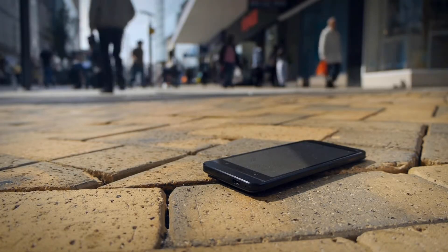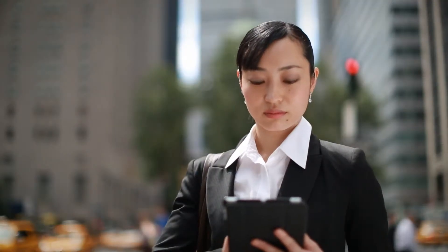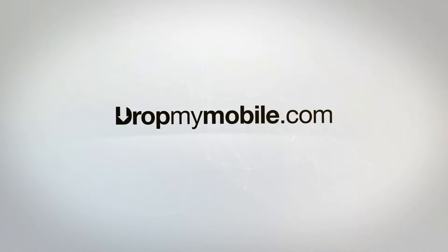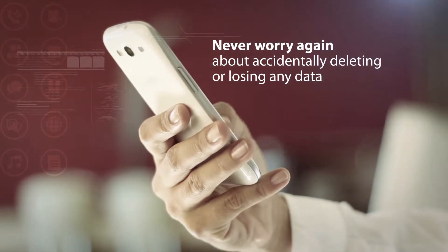Do you ever worry about losing your phone, managing data across multiple devices, or prying eyes seeing your data? Back up your mobile today with Drop My Mobile! Never worry again about accidentally deleting or losing data on your phone.